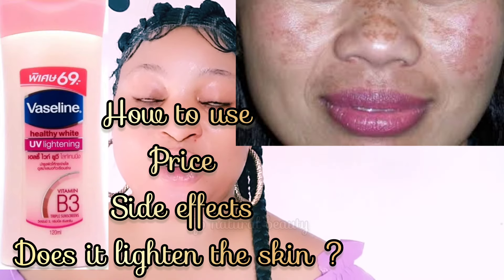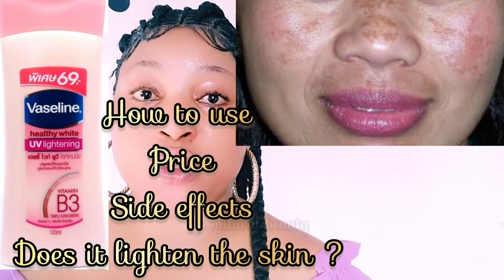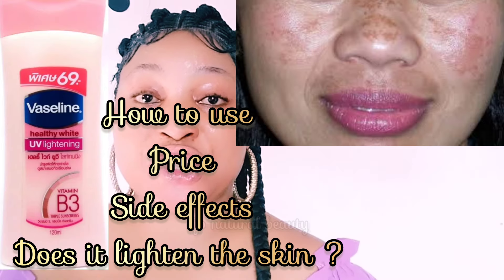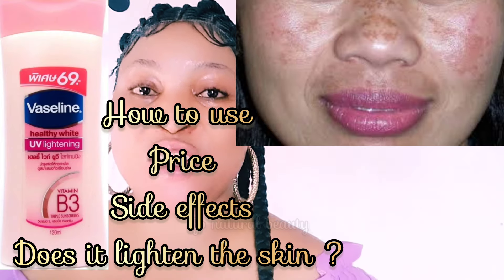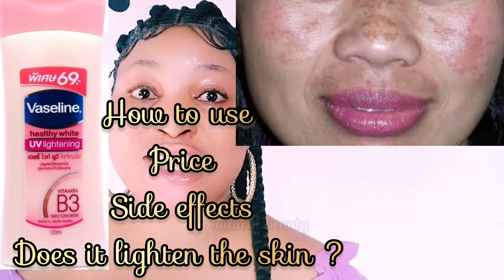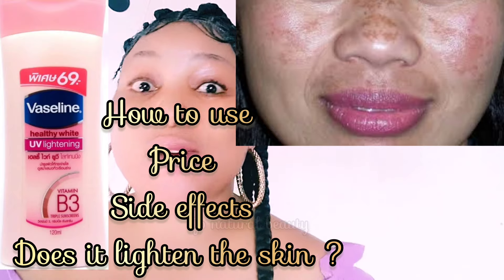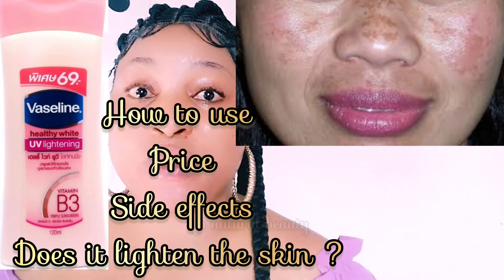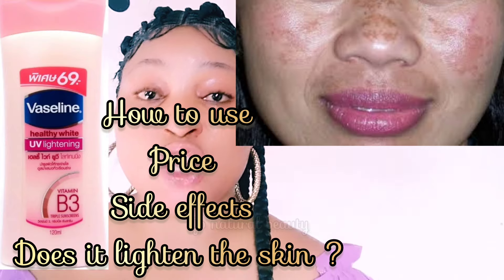For those of you that have sun tan and desire to lighten your skin, this is the product to watch out for. It comes in 300ml. The price ranges — in dollars it's around $15 to $16, and in Nigeria you can get it for about 8, 9, or 10 depending on your location.